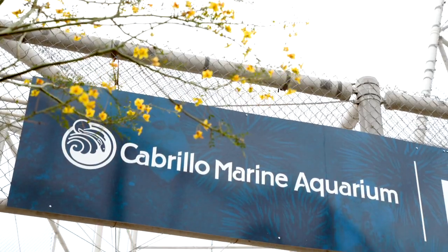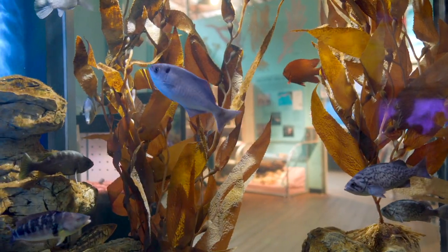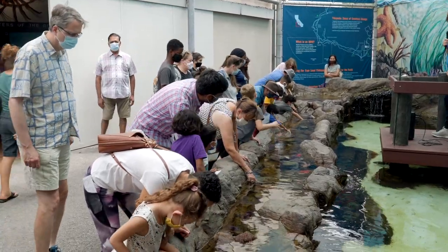For decades, the Cabrillo Marine Aquarium has been a unique hub for engaging the community and for cultivating the wildlife found in and around the Port of Los Angeles. If you haven't visited the aquarium in a while, you might notice that things look a little different around here. For the last year and a half, staff has been working on changes, big and small, from the inside out. Visitors, staff and volunteers, and of course the marine life, have all been benefiting from the changes happening here at the aquarium.